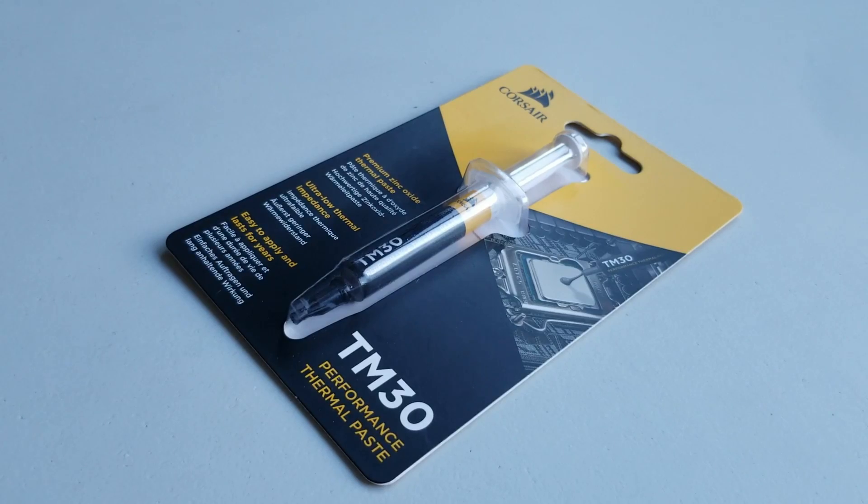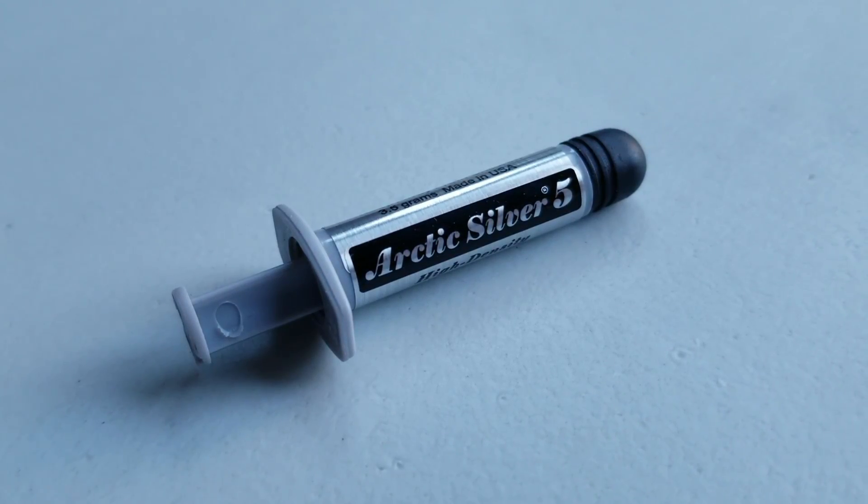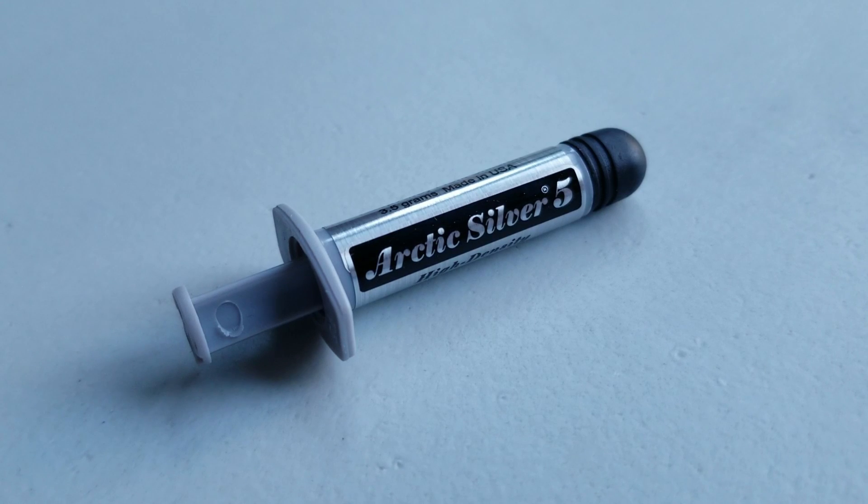As for the others: the Corsair TM30 — excellent paste. Arctic MX4 — excellent paste. Arctic Silver 5 is a trusty one, though it performed the least well of the group — not a deal breaker. However, it is electrically conductive, and I believe it's the only conductive paste on this list. If you get it on your motherboard, it could cause issues. So if you want the cheapest option, you can buy it, but I'd pay the extra dollar or two for something like the Arctic MX4, which I think is a really good paste.